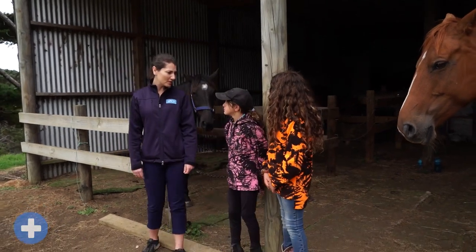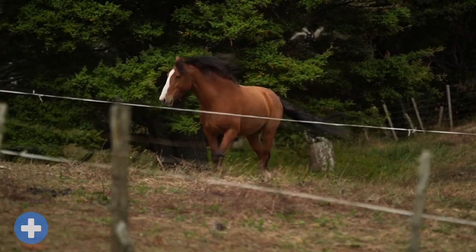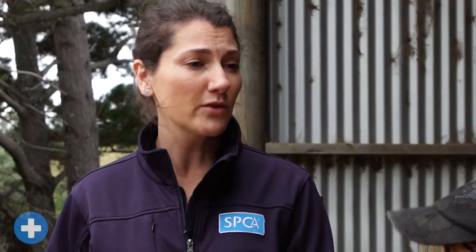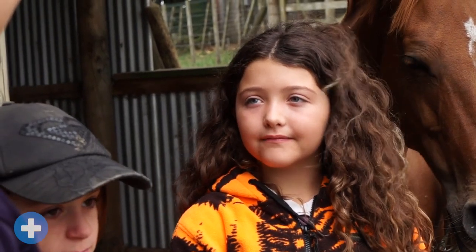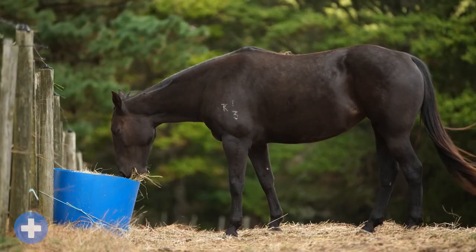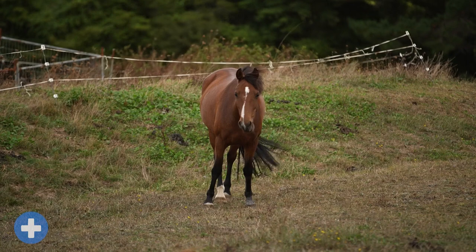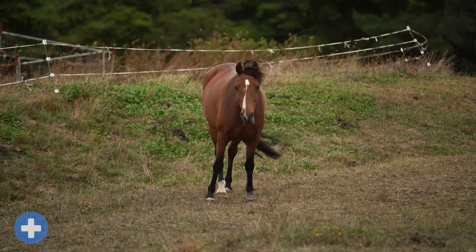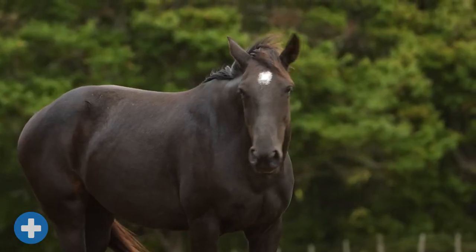Another really common problem with horses that you need to look out for is colic — this is when they get a really sore belly, and it can be mild or it can actually be life-threatening. So if you see your horse rolling on the ground and not wanting to get up, or kicking at their bellies and looking distressed, you've got to call your vet straight away. To prevent colic, make sure their food and water is always fresh, introduce new foods into their diet slowly, and make sure they don't eat too much too fast. Ensuring your horses get regular vet check-ups and getting them help immediately if they start showing signs of being unwell is a great way to keep them healthy and happy.